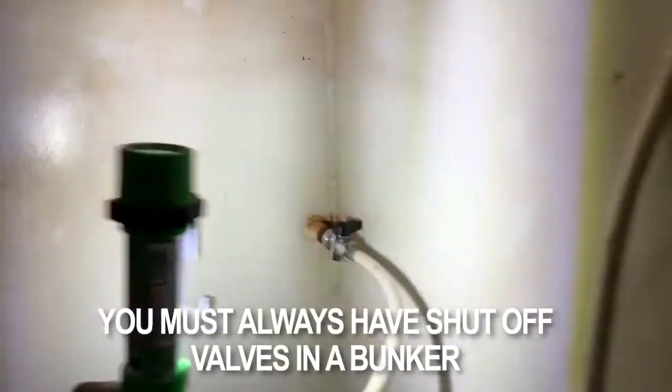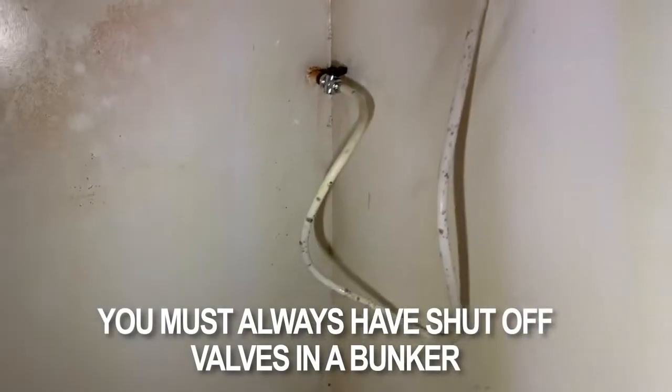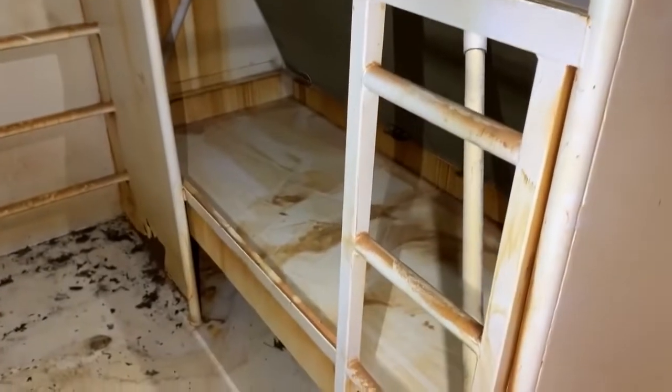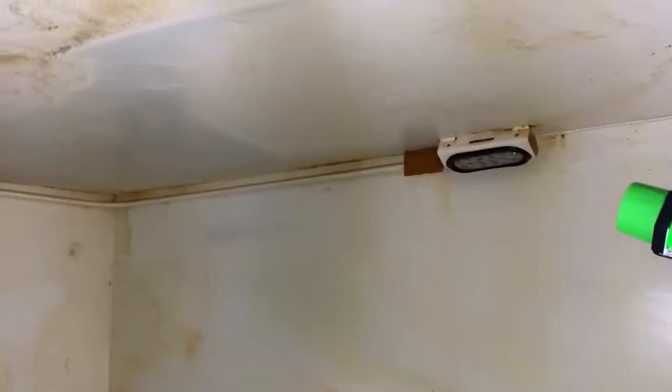This Rising S bunker flooded because they don't have a shutoff valve from the outside to the inside. According to the customer, his bunker was flooded because of that. It's a five-year-old Rising S bunker that was full of water — he just went ahead and pumped it out.